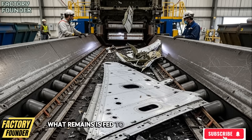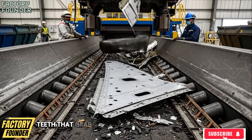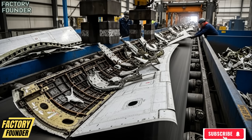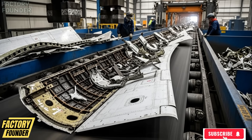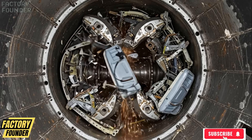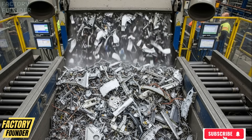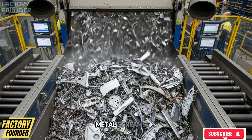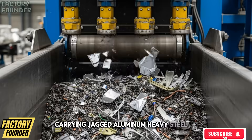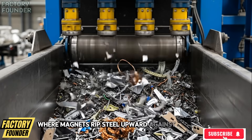What remains is fed to colossal shredders as claw cranes drop mangled metal into rotating steel teeth that grab, twist, and tear everything apart. Sparks erupt, rust vaporizes, metal screams, and shredded fragments spill onto conveyors carrying jagged aluminum, heavy steel, broken brackets, and wire toward precision sorting where magnets rip steel upward against gravity.